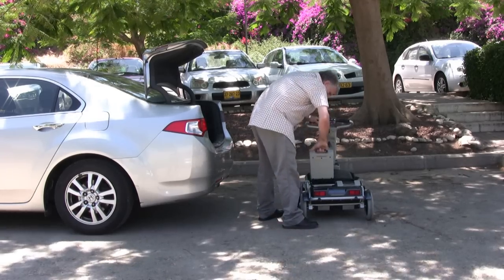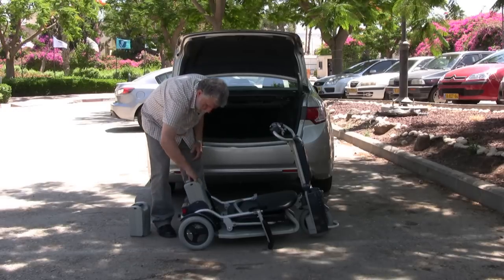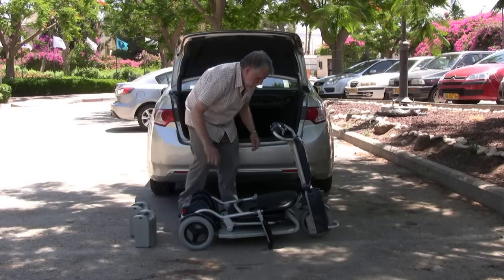The Caddy can be dismantled without any tools into four parts, each weighing less than 29 pounds.